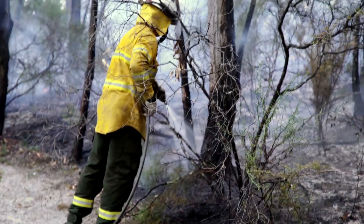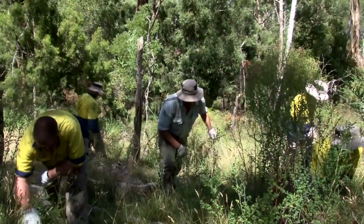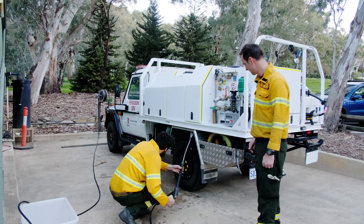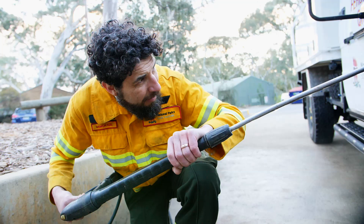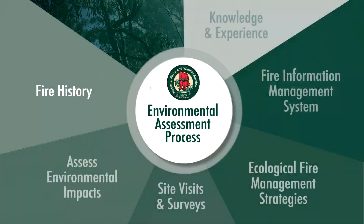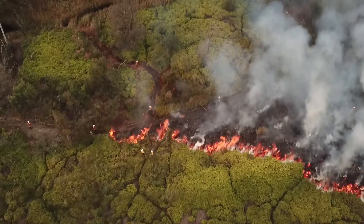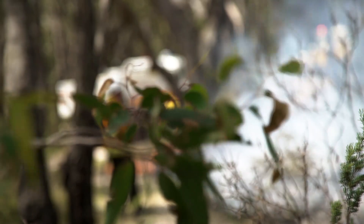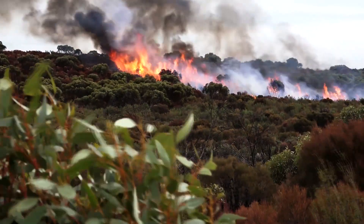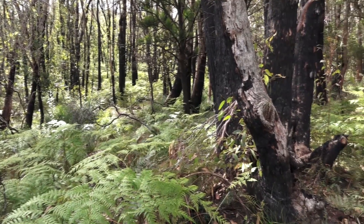We won't burn an area if it's the last refuge for a threatened species, or if there isn't enough bushland for them to live in while the burn area grows back. It's also important to consider how much weed control is required after a burn to help the bush recover. We also wash our trucks and equipment so we don't spread weeds or soil-borne diseases. Fire history is also important to consider — we need to make sure there is the right amount of fire in the landscape to reduce risk, but also to ensure native species have the habitat they need. Too much fire or too little may affect native plants and animals.